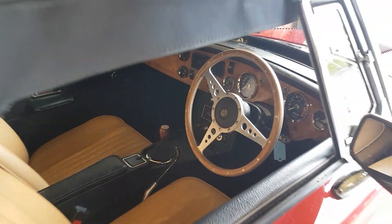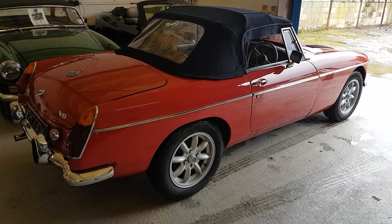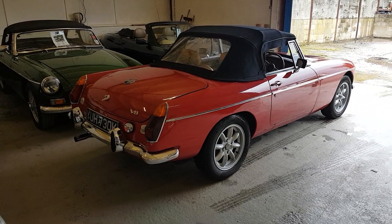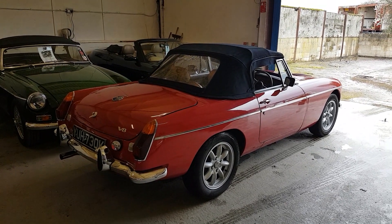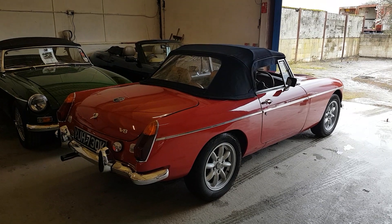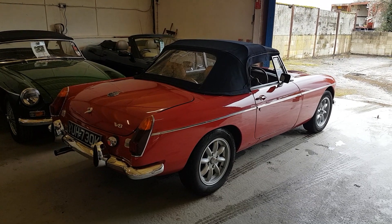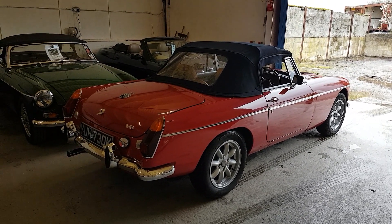So there we have it — a 1972 MGB 3.5 litre V8, a super car to drive. If you'd like more information please go to our website beachhillgarage.com or call us on 01189 884 774. Hope you've enjoyed the video and thank you for watching.